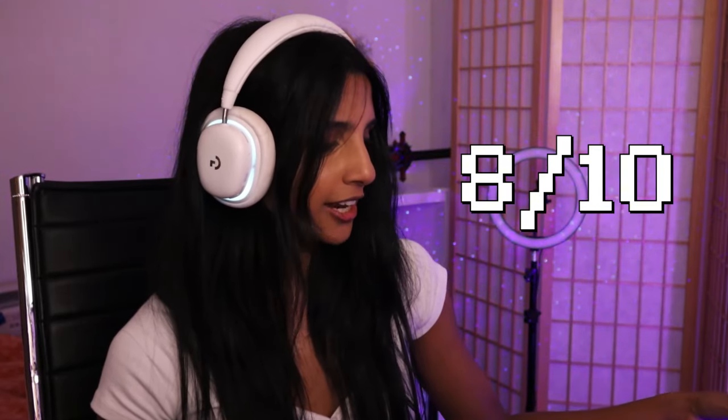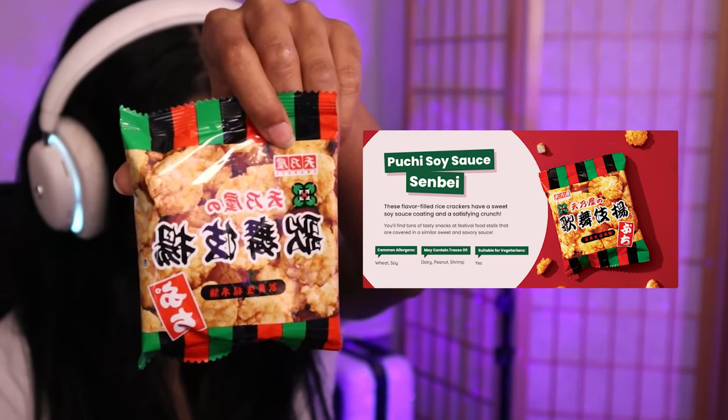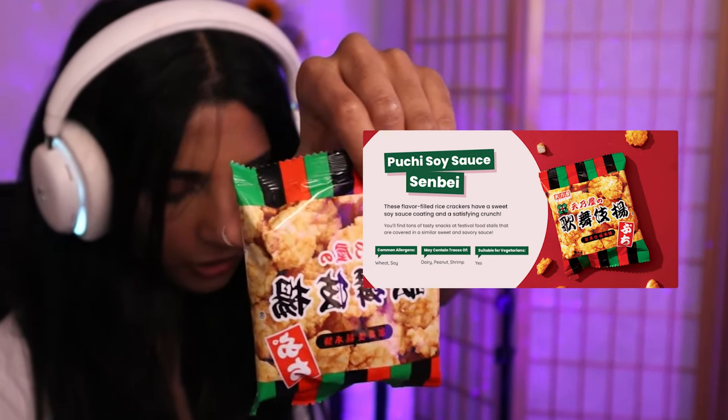I would give the soba snack an eight — definitely an eight out of ten. On to the next one: the Pucci soy sauce senbei. 'These flavor-filled rice crackers have a sweet soy sauce coating and a satisfying crunch.' This actually made me think of the one from the Sakura box — same type of shrimp taste. I really like it. This one I will also give an eight.